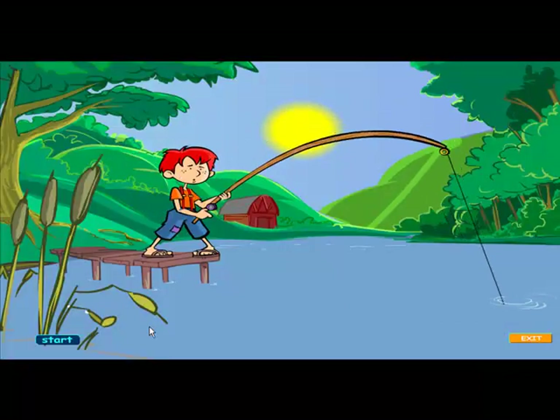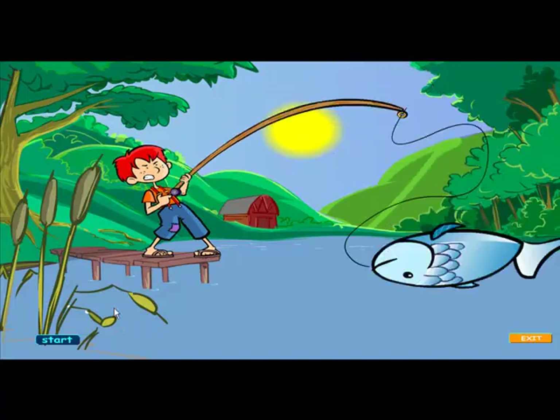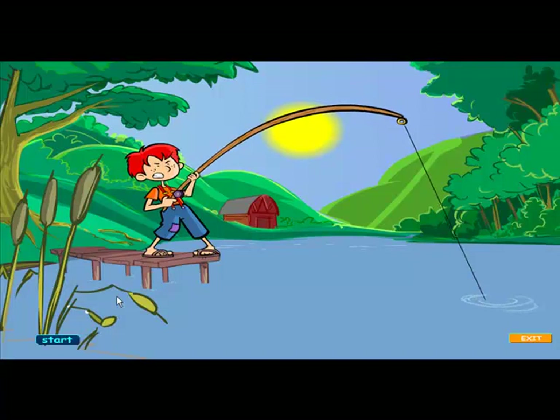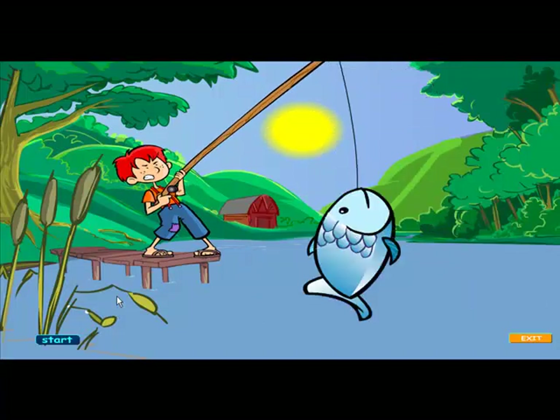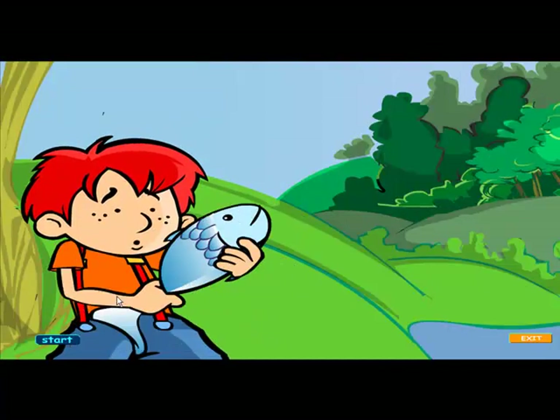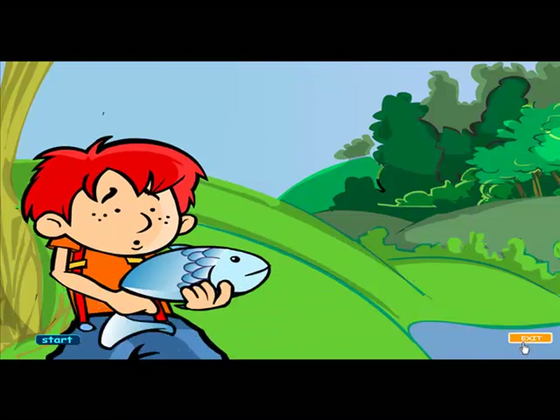One, two, three, four, five — once I caught a fish alive. Six, seven, eight, nine, ten. Okay, so we'll stop there.